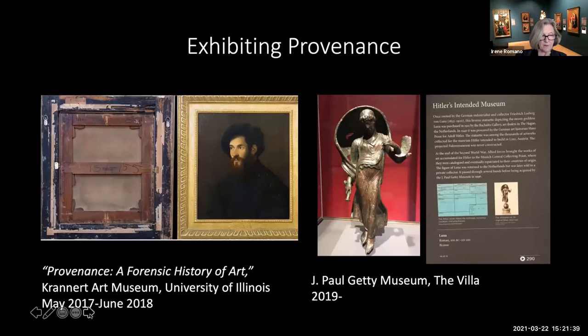We also talked about exhibiting provenance. The museum public is deeply interested in knowing the backstory about works of art—their owners, transfers, and uses. In 2017–18, the Krannert Art Museum at the University of Illinois did a special exhibition called Provenance: a Forensic History of Art. The J. Paul Getty Museum has a gallery devoted to the history of some of the objects in their collection, including a small bronze statuette of Luna or Nike from the Roman period with a complicated history including during the Nazi period—it was restituted to its owner and then put up for auction where the Getty purchased it.